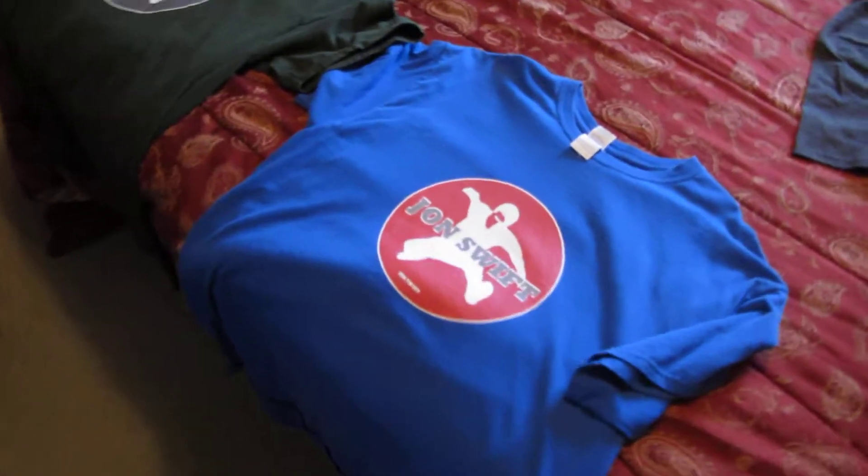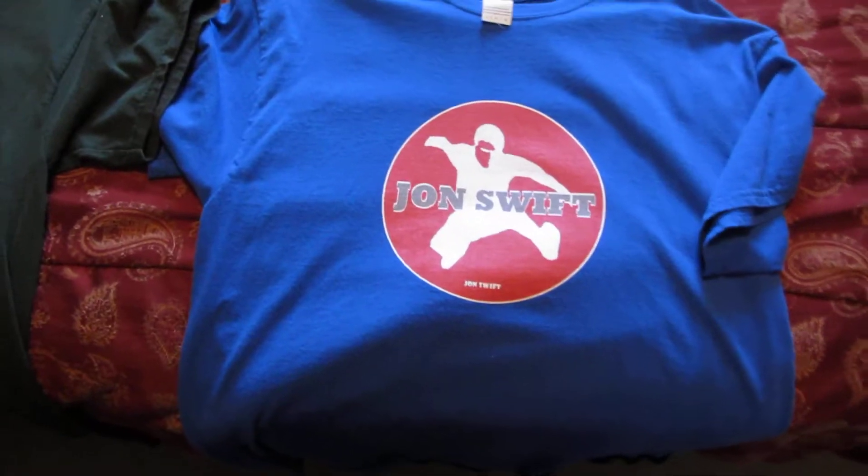Unfortunately I don't get free t-shirts from the company I'm with, Spreadshirt — it does not give me any bonuses, so I buy it at the same price you guys get it for, about 15 to 20 bucks depending on which shirt it is. I also have some other older designs.